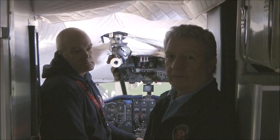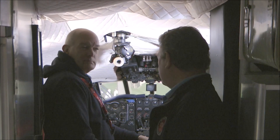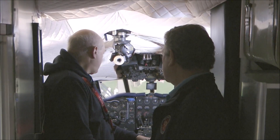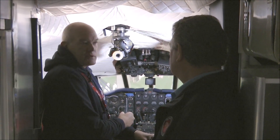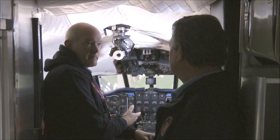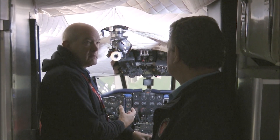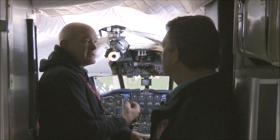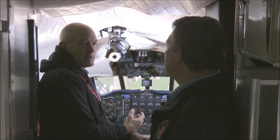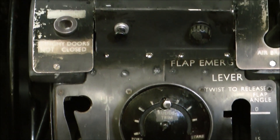Here we are in the cockpit of the Comet 1A. Tell me, what are the benefits of this cockpit? What is revolutionary about it? One of the most obvious changes is the introduction of hydraulic controls. What this meant was that the pilot had the same feel on the controls irrespective of the speed, and this prevented overstressing of the airframe and gave the pilot a much better feel for how the aircraft was behaving.